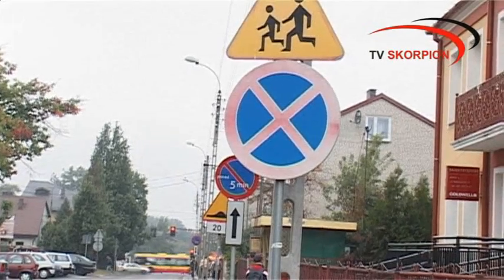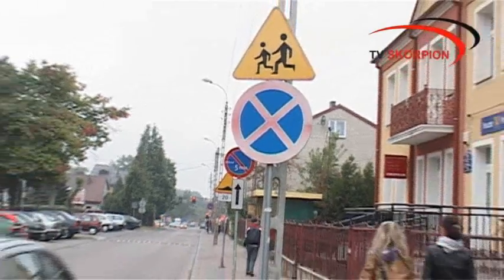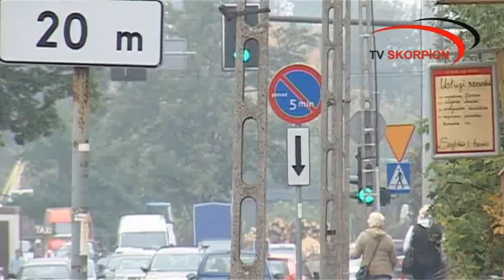Drugi znak mówi nam, że za tym znakiem jest zakaz postoju. Obecny znak z napisem na 5 minut mówi, że za tym znakiem możemy zatrzymać się do 5 minut. Który jest ważniejszy?